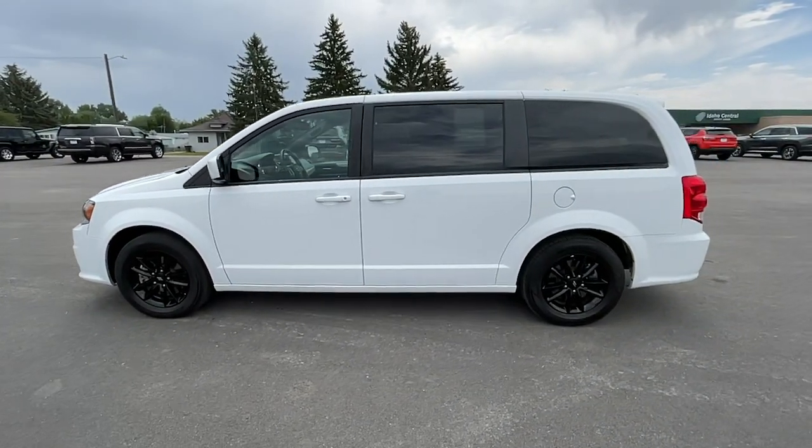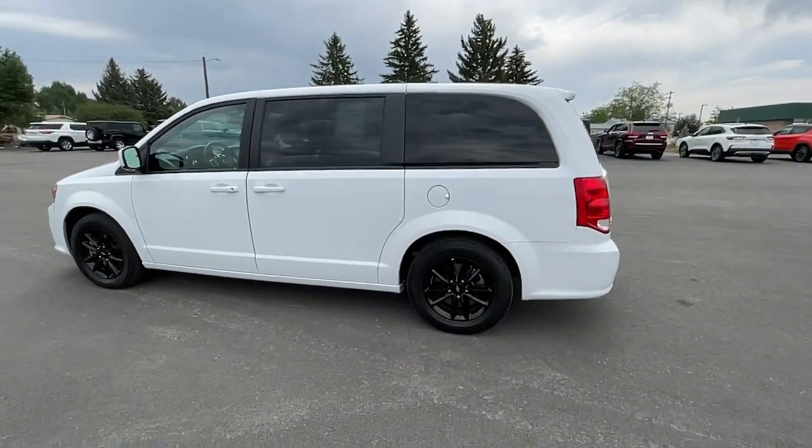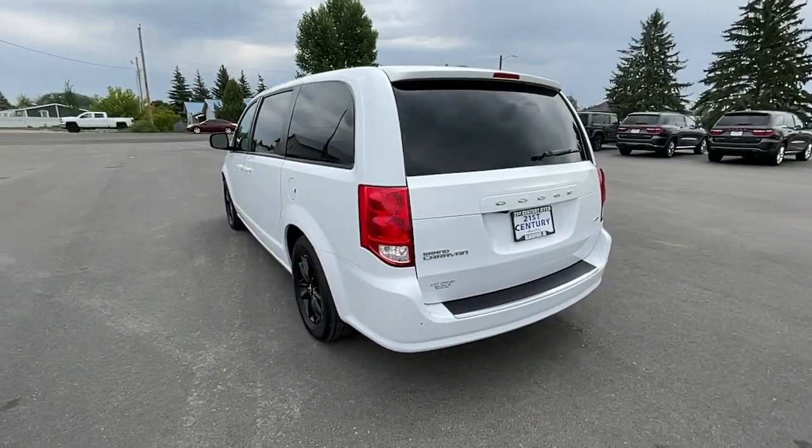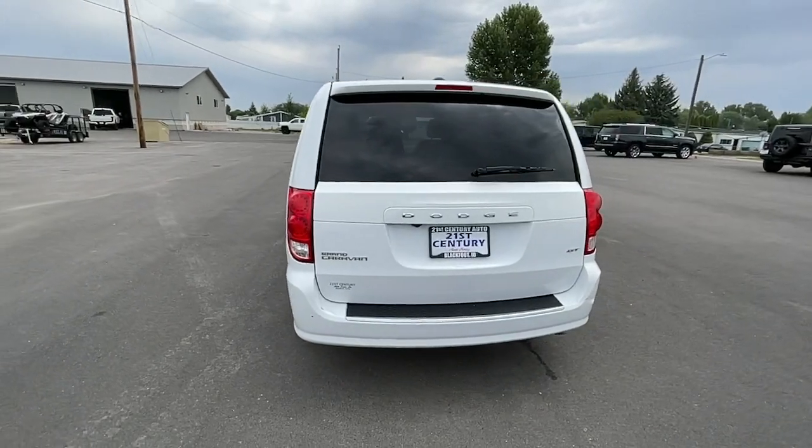Enjoy owning a vehicle that's your true blue ally in the face of life's ever-increasing demands. The Grand Caravan's smart, versatile design has you covered in safety and comfort.